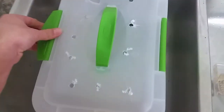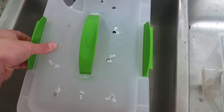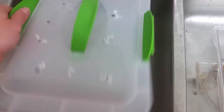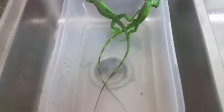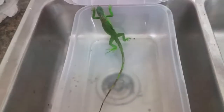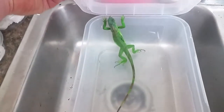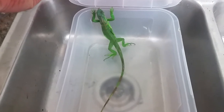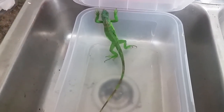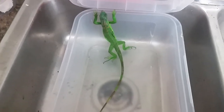Next we're going to look at green iguanas — we had to close the lid on them because they were really excited. These are not usually the best pets but more of a specialized pet. They do get about four to six feet long and they are an herbivorous animal, so they require vegetables — usually if it's good for you, it's good for them.